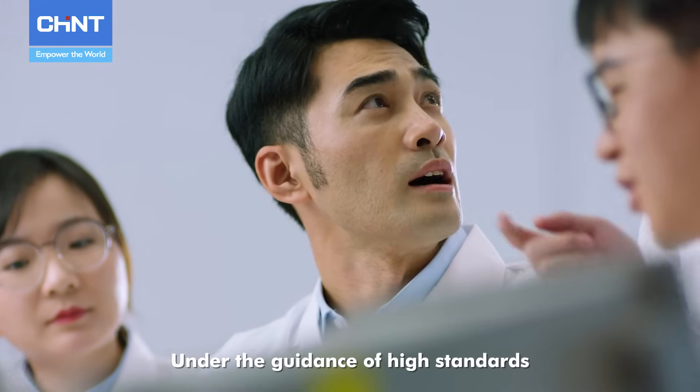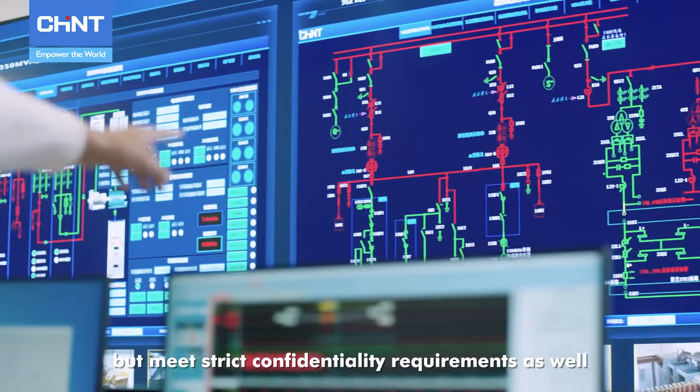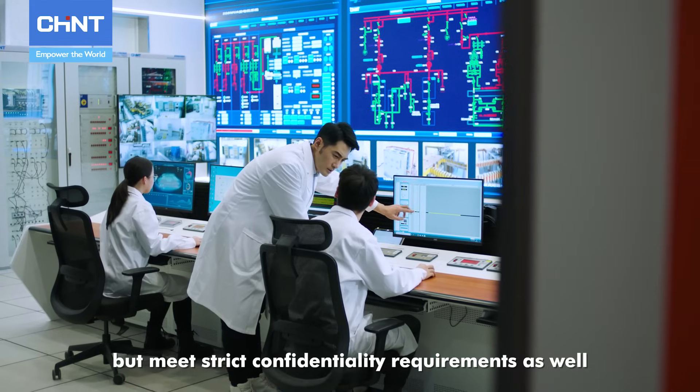Under the guidance of high standards, Chint can not only ensure the R&D quality and speed, but meet strict confidentiality requirements as well.